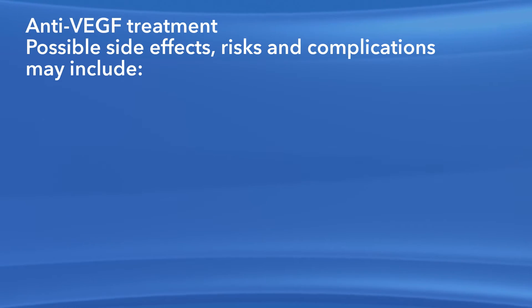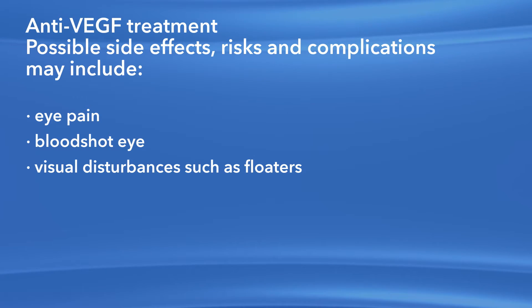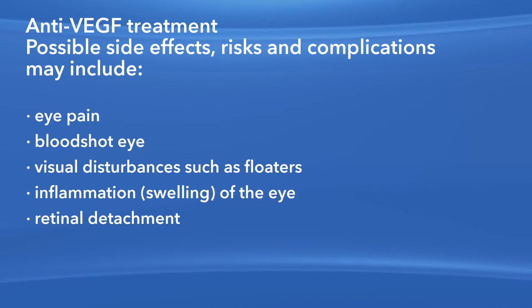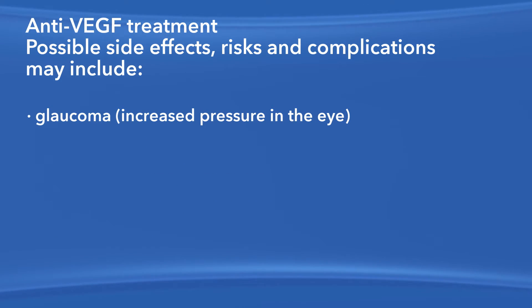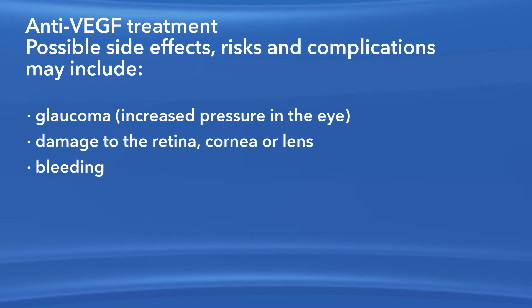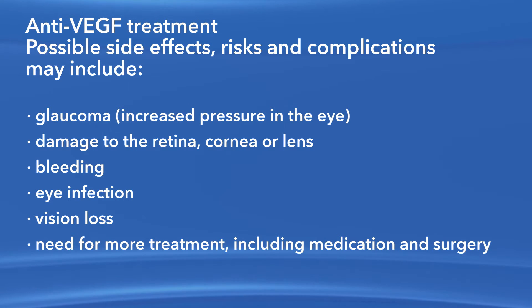As with any medication or procedure, there are risks of side effects and complications with Anti-VEGF treatment. These may include eye pain, a bloodshot eye, small specks in your vision called floaters, inflammation or swelling of the eye, retinal detachment — which is when the retina pulls away from the back of the eye — clouding of the lens of the eye or cataract, increased pressure in the eye called glaucoma, damage to the retina, cornea or lens, bleeding, eye infection, vision loss, and the need for more treatment, including medication and surgery. Any or all of these complications may decrease your vision or possibly even cause blindness.